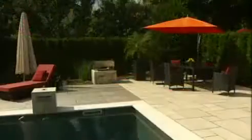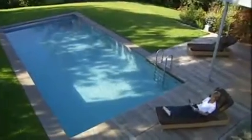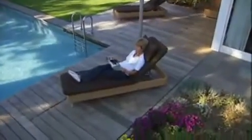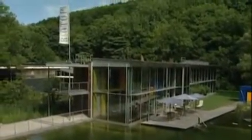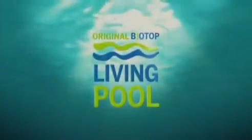Crystal clear water, modern design and ecological — the innovation from Biotop: the Living Pool. The company Biotop, just outside of Vienna, has developed and built natural pools for more than a quarter of a century. Biotop's Living Pool is a pioneering product.